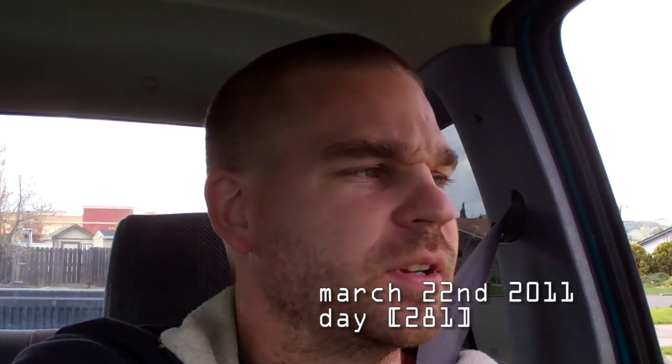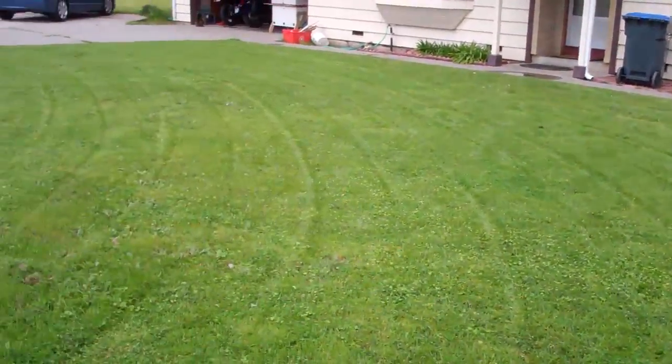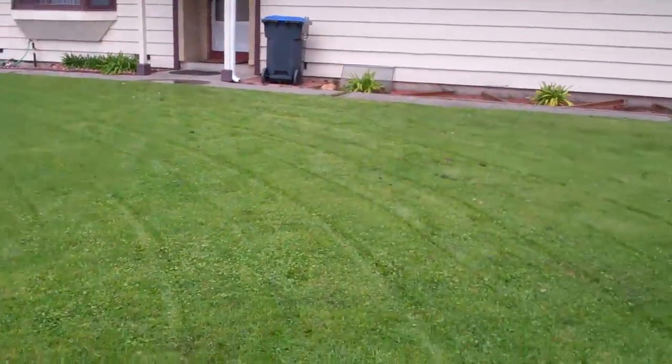Grass grows really fast this time of year, so I was mowing again this morning. Anyway, that cache I hid yesterday — someone tried to find it and they couldn't. No one else has tried since; it's only been one attempt that has been logged, and it was a DNF. So what I'm doing now is going back to the point where it was.